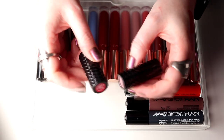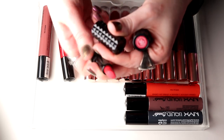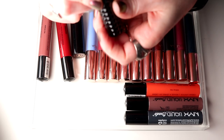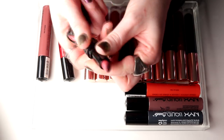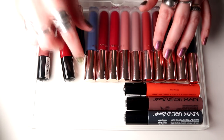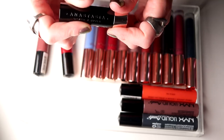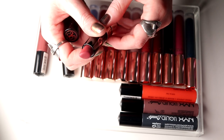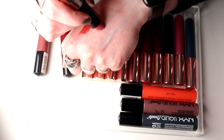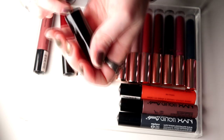I also have these two small lipsticks from KVD — I think I'm going to keep these. It's Underage Red and Double Dry. Then I have this one from Anastasia Beverly Hills — this is Rosewood. I do really like this color but I haven't used it for so long. Maybe if I swatch it I'll fall in love again. It is a nice color — I will keep this.